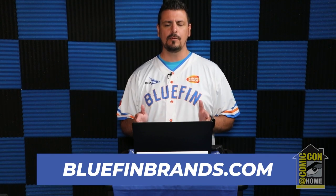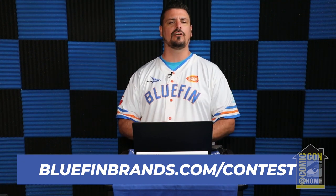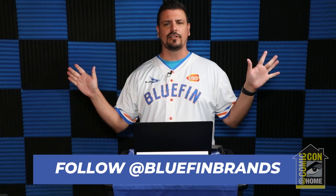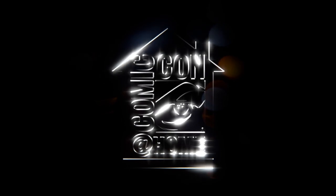We hope you enjoyed our Comic Con at Home panel with an awesome look at all these amazing exclusives, available at Bluefinbrands.com. While you're there, visit Bluefinbrands.com/contest to enter to win our amazing giveaway. Follow us at Bluefin Brands across all social media platforms for news, announcements, and giveaways. Also remember to subscribe to our YouTube channel at youtube.com/bluefinvideo. We hope you have an amazing Comic Con experience — we'll see you next time!